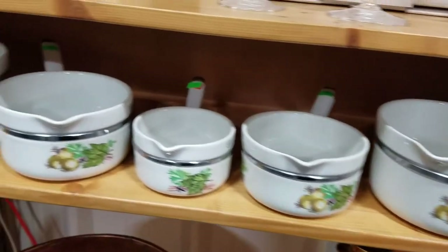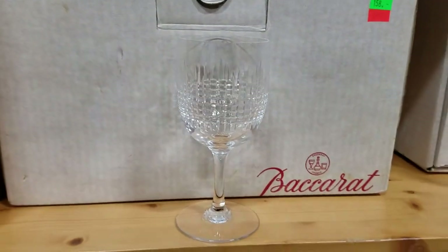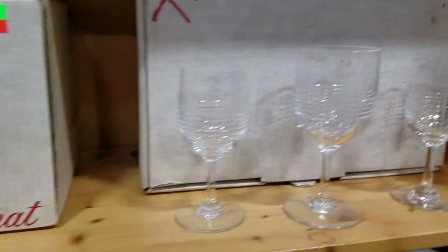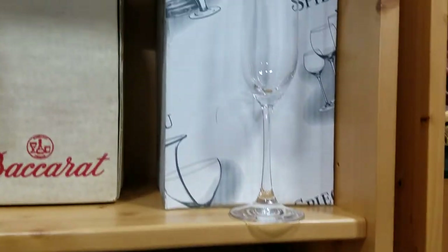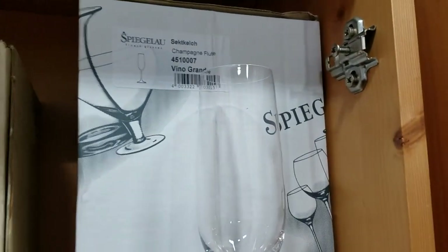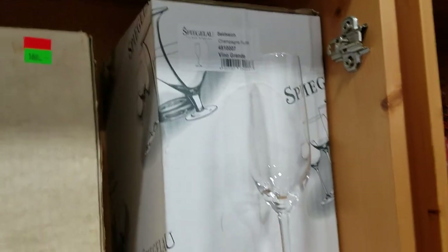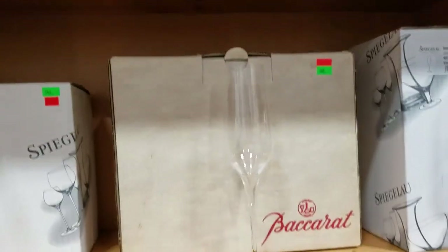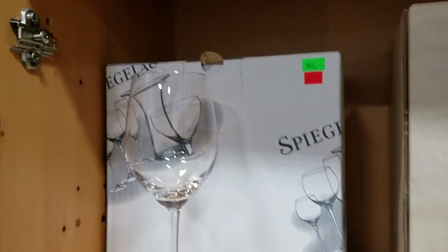I believe these are Fouger Limoges France pots — hand painted. We have some Baccarat crystal wine glasses, some more with the original box. And I'm not even going to try to pronounce this — Spiegelau champagne flutes, crystal champagne flutes. Some more Baccarat champagne flutes and Spiegelau — or however you pronounce it.